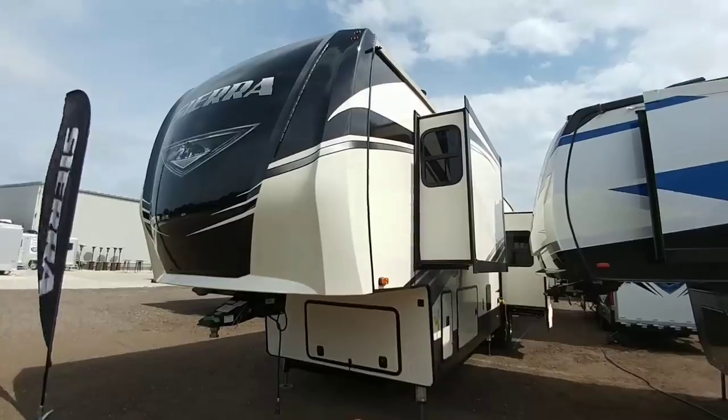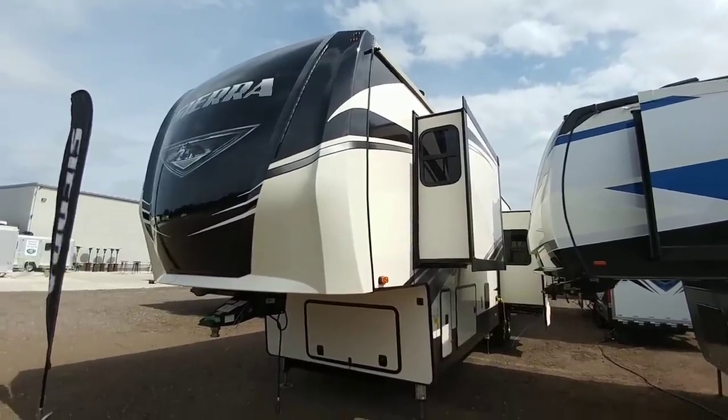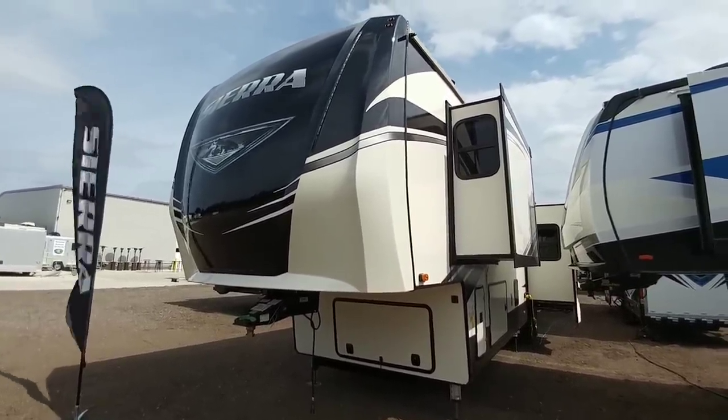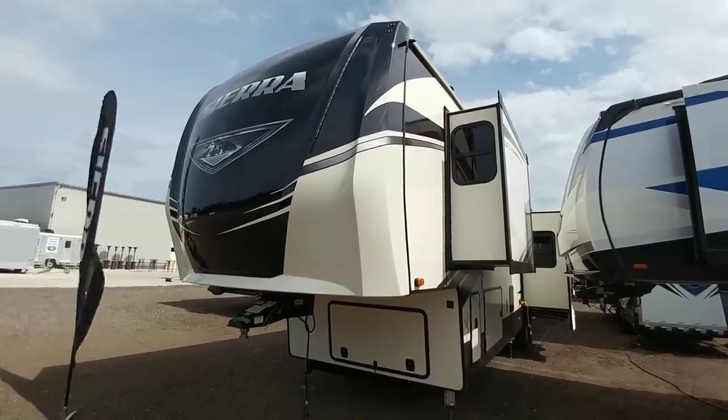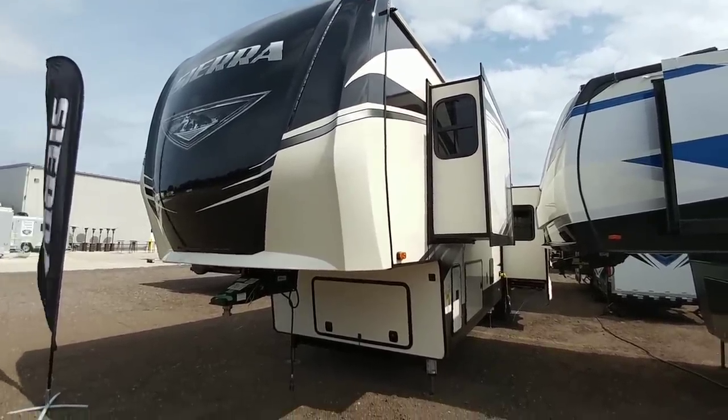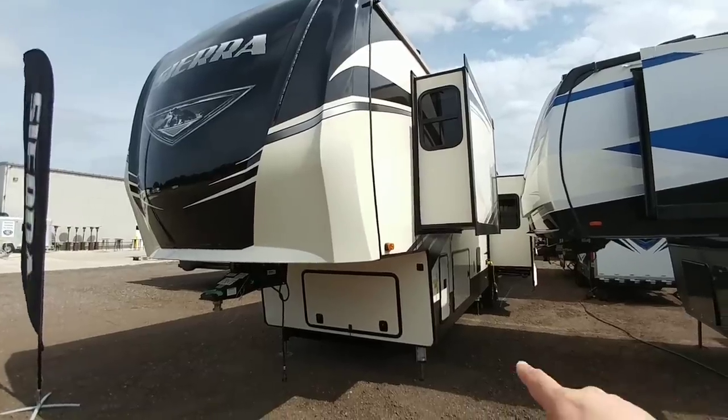Sierra is kind of a mid-tier fifth wheel brand. They give you a lot of really nice amenities, a lot of great space and interior floor plan layouts, but at a relatively low cost. Some things that I noticed about this unit which are kind of cool: it does ride on a drop frame.